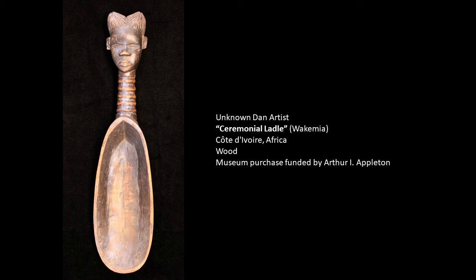Rice among the Dan is an extremely important commodity — it's a staple food item used in a lot of dishes that they prepare. Additionally, the wakimiya is passed down from a woman who is no longer able to fulfill her duties, usually because of age. She then chooses the woman that she will bestow the wakimiya on, who will assume the duties from then on.